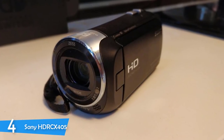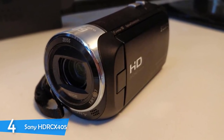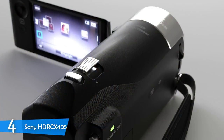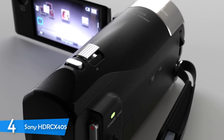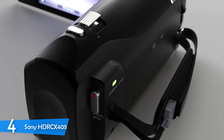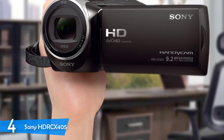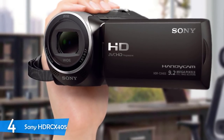On the back are the common recording buttons, and the zoom lever is on top of the camcorder. It supports the MP4 and AVCHD codecs, as well as Sony's own XAVC-S format, which allows you to record 50 Mbps 1080p video at 60p. Its wide-angle Carl Zeiss lens provides better-than-average video quality and 30x optical zoom, plus a clear image zoom using engineered algorithms that allows the lens to zoom up to 60 times.